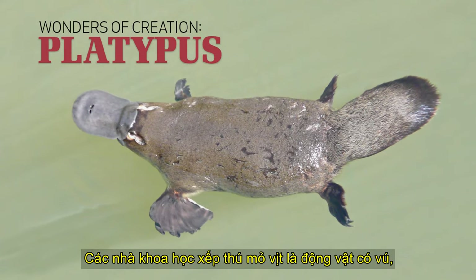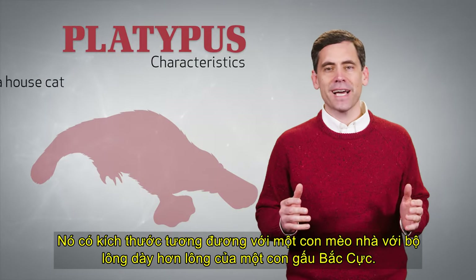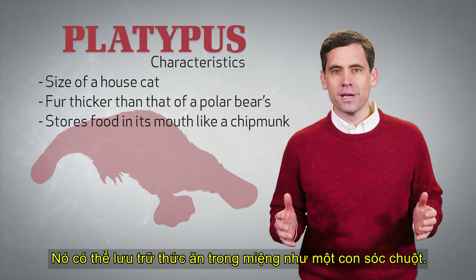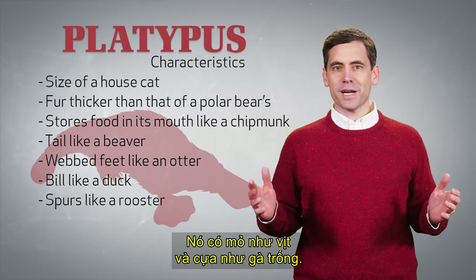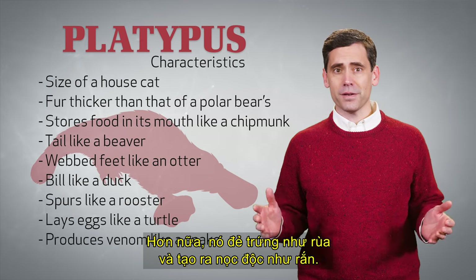Scientists classify the platypus as a mammal, but it's unlike any other mammal you've ever seen. It's about the size of a house cat with fur thicker than that of a polar bear's. It can store food in its mouth like a chipmunk. It has a beaver-like tail and webbed feet like an otter. It has a bill like a duck and spurs like a rooster.